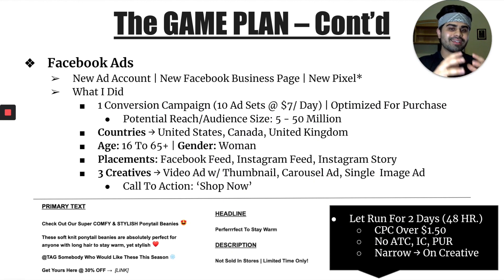In terms of age, I kept it 16 to 65 plus and left it alone. Gender — I was only targeting women, not men. Obviously this product is for women only. The other good thing is women-based products are a little bit easier to sell because women are aggressive buyers by nature when it comes to online shopping. For placements, I used Facebook feed, Instagram feed, and Instagram story. Even if I do automatic placements, I'll see that most of my traffic always comes from those three, so that's what I kept it to.